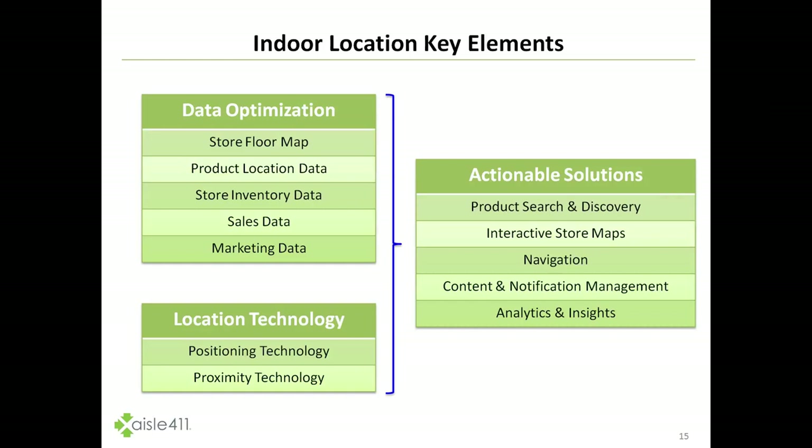As we look at the details, over to the left on this chart you'll see data optimization. When we look at the retail environment, that includes optimizing the store floor plan, product location — typically with X, Y, and even Z coordinates that can be done through various software today.